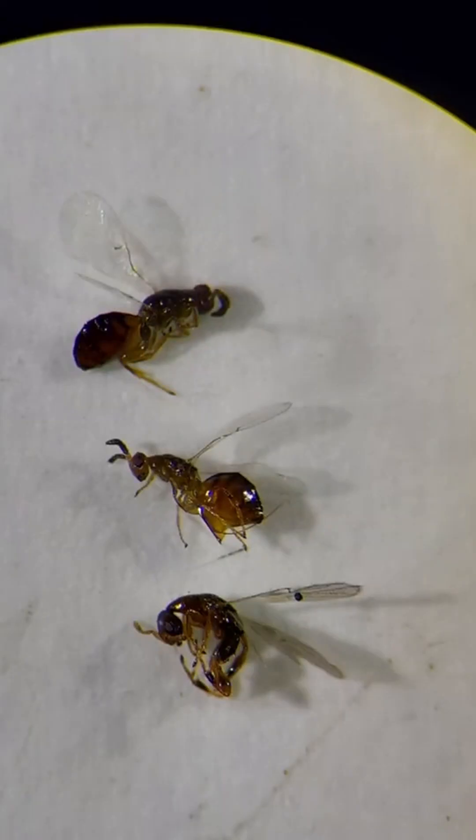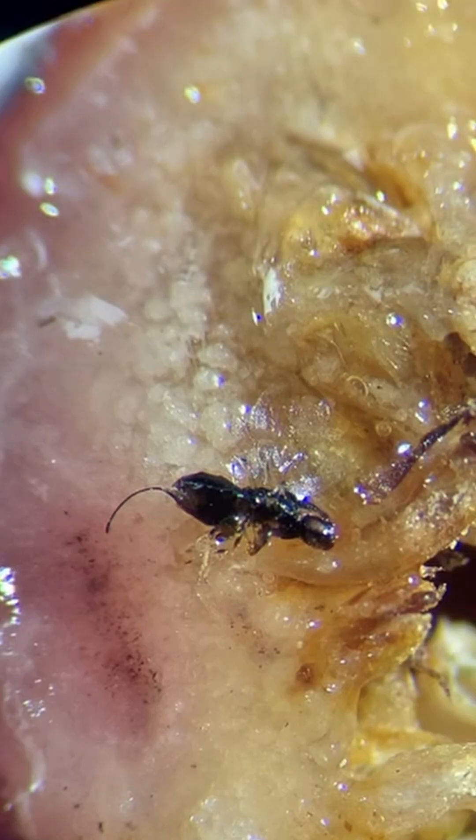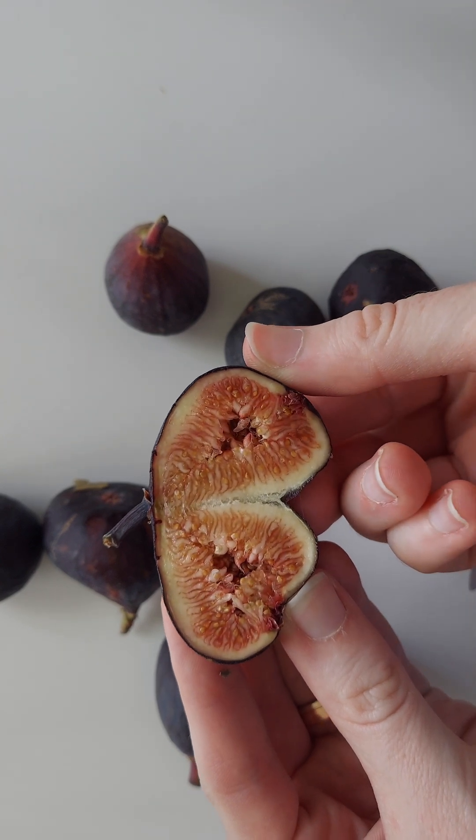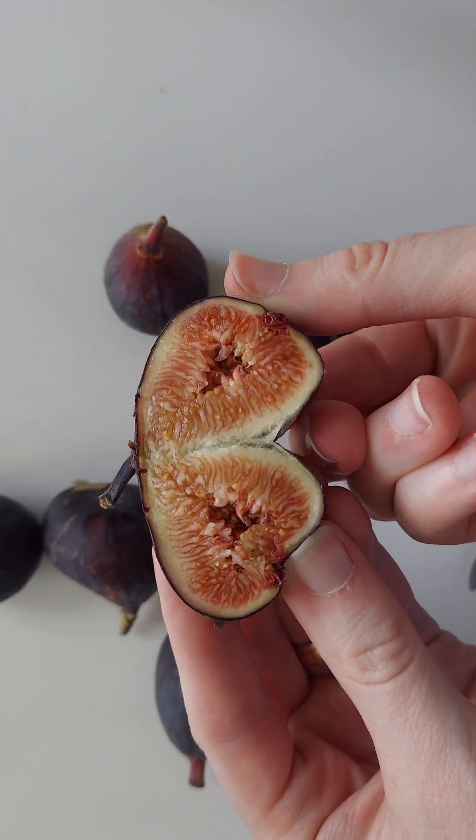So live wasps inside of ripe figs? Unlikely. Dead wasps inside? Maybe. But don't worry — the majority of commercially grown figs don't need pollination at all, so no wasps are involved.